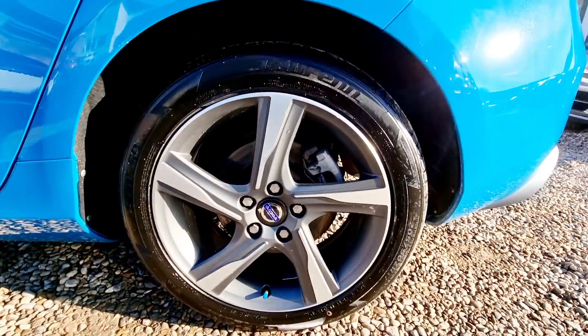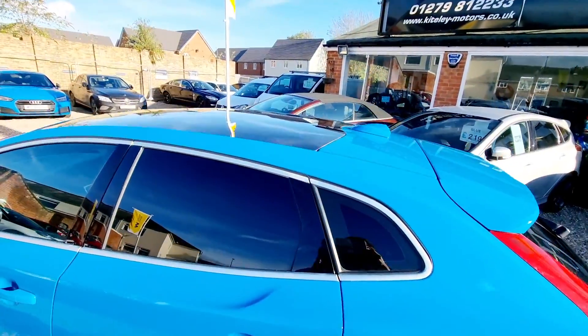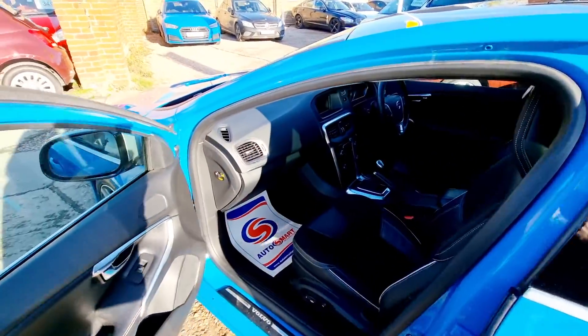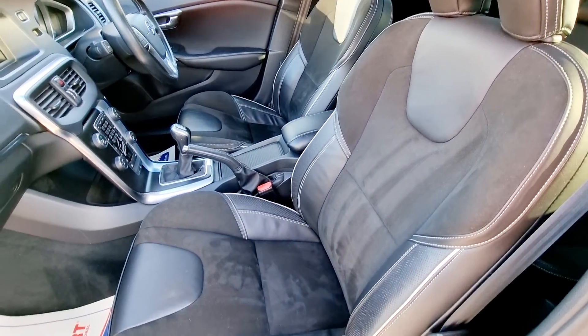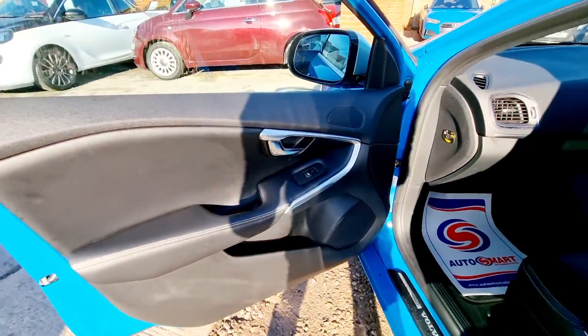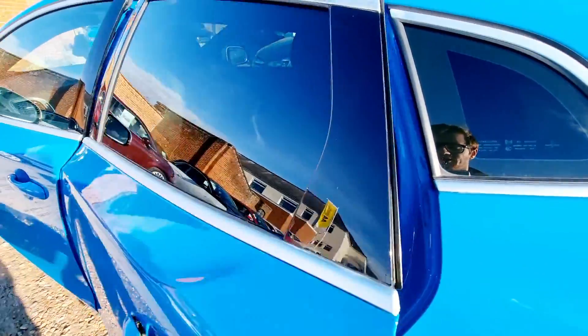For your complete peace of mind, every vehicle we sell is HPI clear and is safety inspected prior to purchase. This V40 has had just two owners from new and benefits from a full service history, having been serviced six times from new. This car will be serviced and MOT'd before collection, and it has two remote keys and all of its owners manuals and book pack are present.